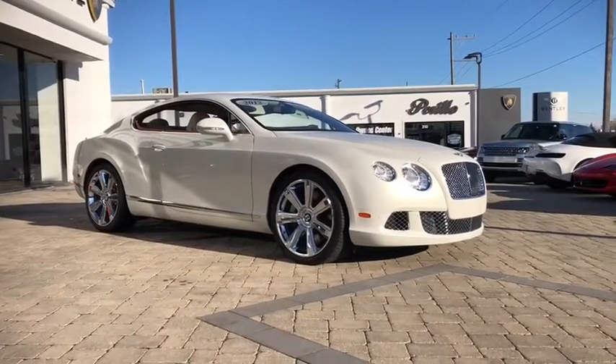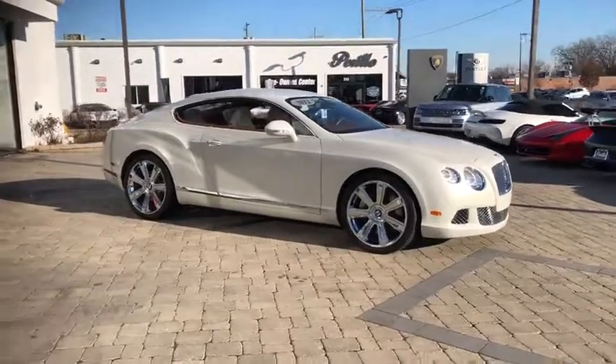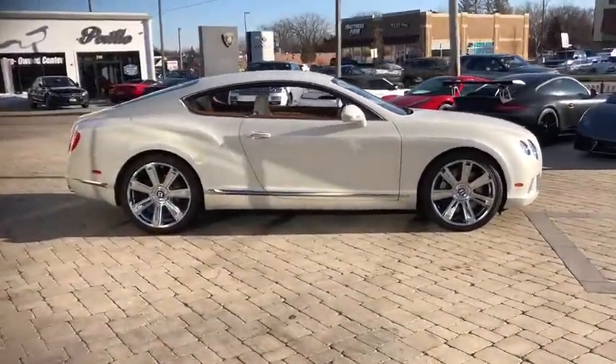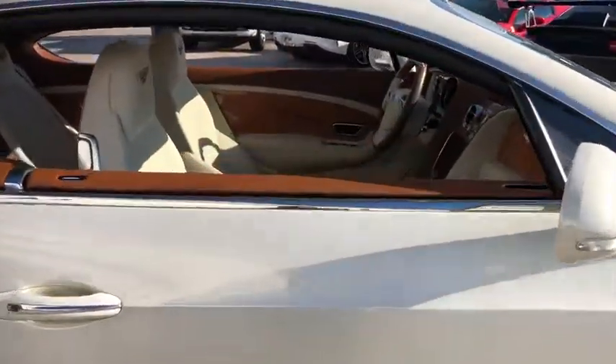The 2012 Bentley Continental GT. The Continental GT combines phenomenal power, incomparable refinement, and class-leading performance. This vehicle has less than 15,000 miles. Here are some of this vehicle's great options.